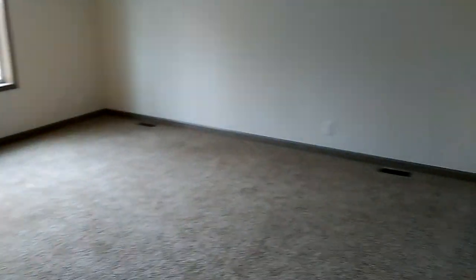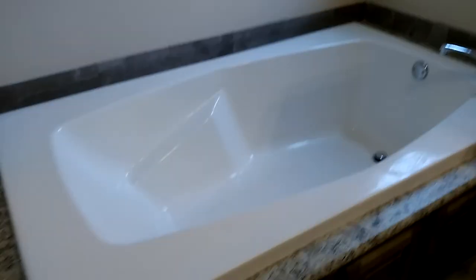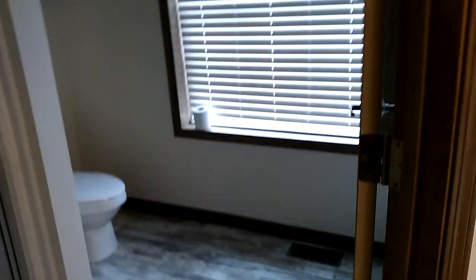We'll head to the master — split bedrooms, master on one end, two bedrooms on the other. Nice-sized master bedroom with really nice cabinets, two separate sinks, good counter top space, and a nice big garden tub. They did the great Marlboro gray backsplash. There's a shower here — I don't remember if that was standard on this floor plan or an option, so check with me.